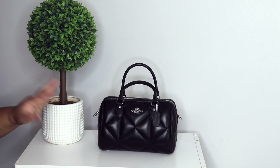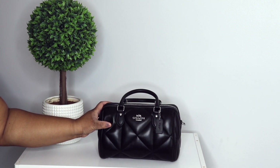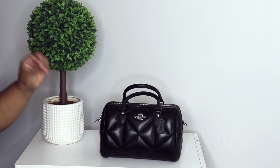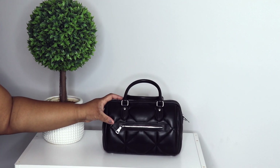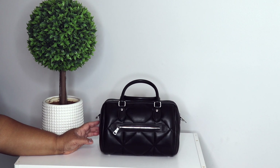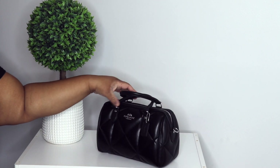Y'all know this quilted Rowan in black is bae. This bag is so sexy, so classic and classy. It came in a purple and it came in a green, but this black y'all — it spoke to my heart. It went on sale and I had to get her.